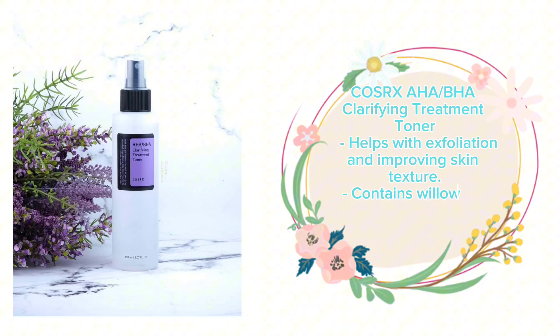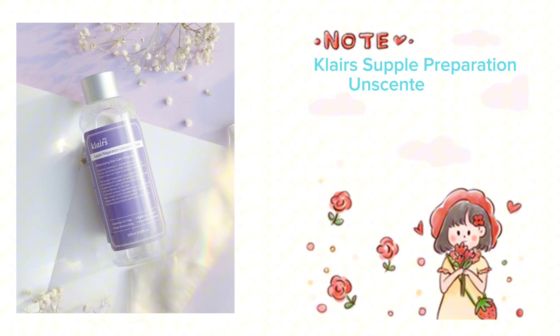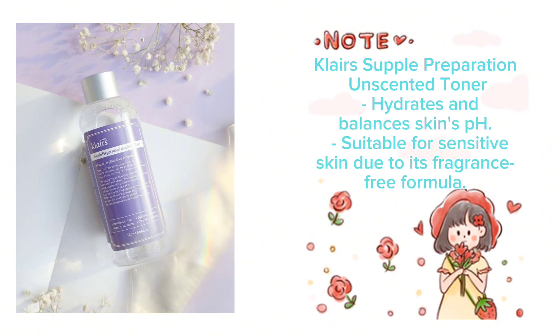COSRX AHA/BHA Clarifying Treatment Toner helps with exfoliation and improving skin texture. It contains willow bark water and apple fruit water for gentle exfoliation. Clear Supple Preparation Unscented Toner hydrates and balances the skin's pH, and is suitable for sensitive skin due to its fragrance-free formula.